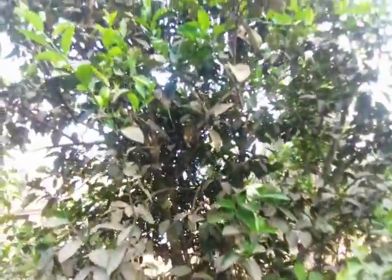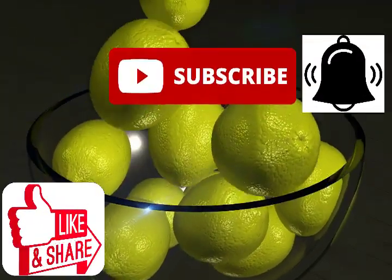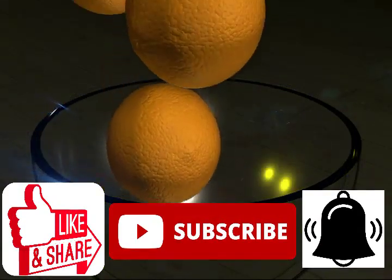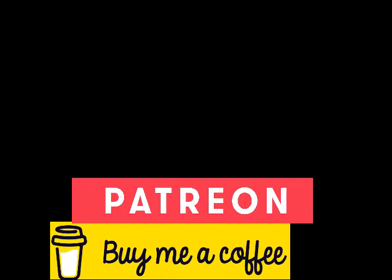I'll be patient. Let's wait and see what will come up in the end. If you like this video then like it, give it a thumbs up. Subscribe to this channel and turn on the notification bell so you don't miss any of our videos. Please consider supporting us through Patreon or Buy Me a Coffee — links are in the description below. Thanks for watching and bye for now.